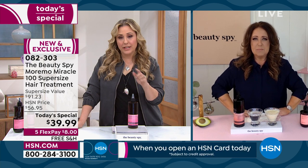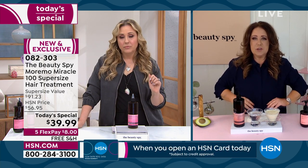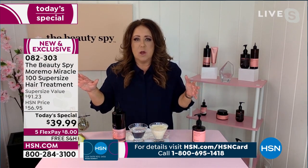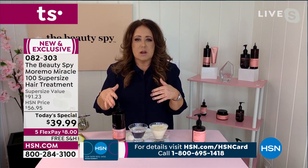Do I have to use a detangler as well as this when I use it? No — you're going to put those few drops in the hair without any conditioners at all. You don't need it. Just put that conditioner aside. Think of this like replacing that conditioner. So many of us reach for a hair mask or something really thick and heavy, and it ends up weighing the hair down. This takes all of that away. Moremo discovered the technology of a liquid form to get those ingredients backed into the hair.